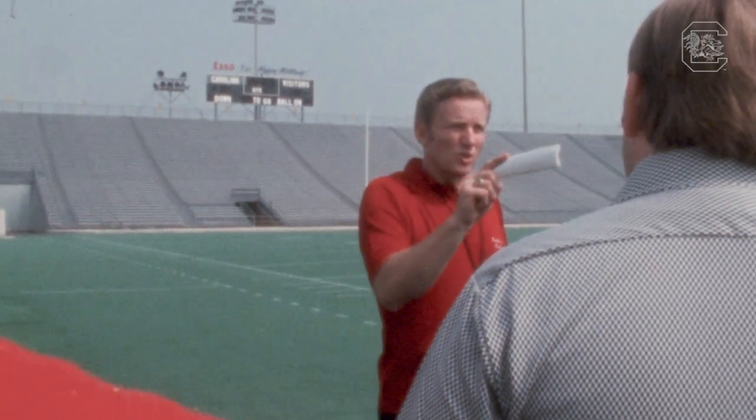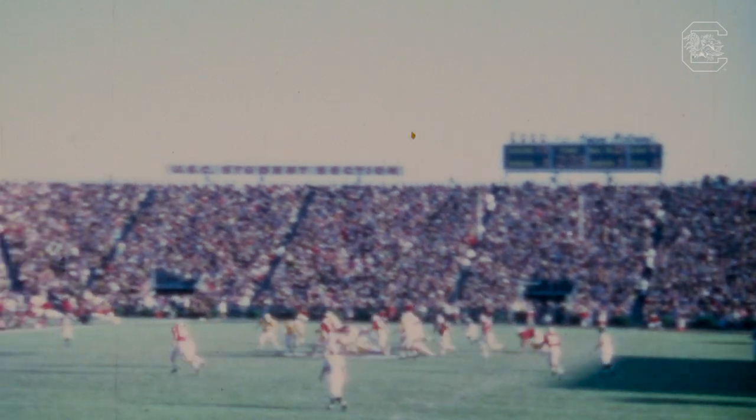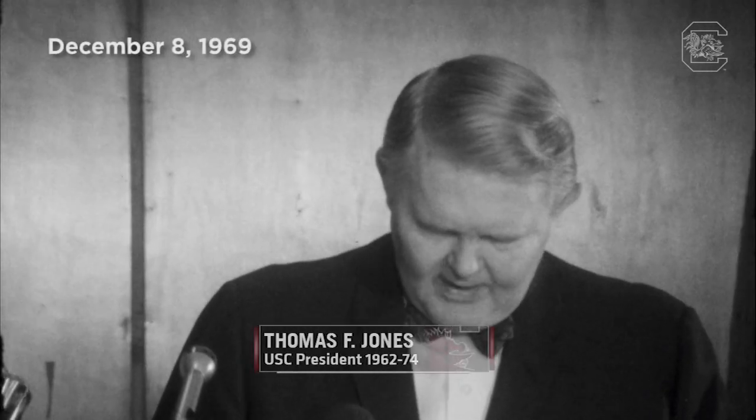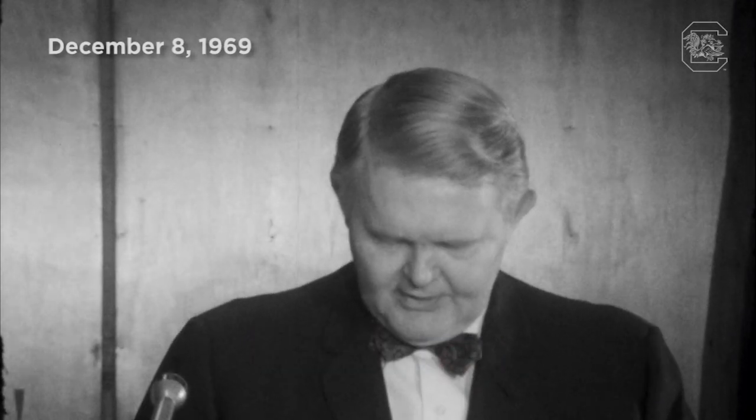The 1960s brought the arrival of Paul Dietzel, a big-name coach who had previously won a national championship at LSU. He quickly turned around Carolina's fortunes on the field, winning the ACC championship in 1969. But with increased success, the need for an upgraded facility became apparent. As one speaker put it: 'It's not a question of whether we can afford it, but whether we can afford not to do it — and to do this facility with urgency.'